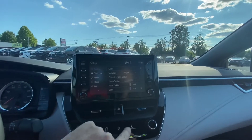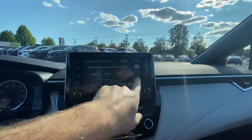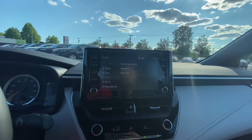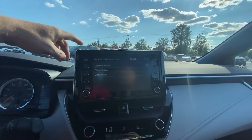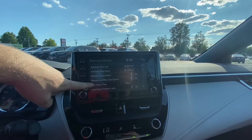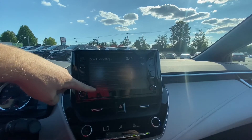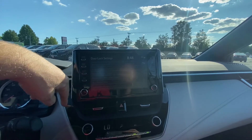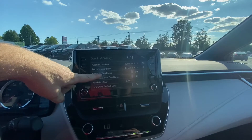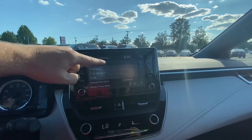You can customize several things in this vehicle, like the home screen — change the layout and select what's in the boxes. Another cool thing: door locks. I know you asked me about this. Two-press unlock doesn't have to be that way; you can have it be one press. Doors lock when shifted to park, or by speed, or off.